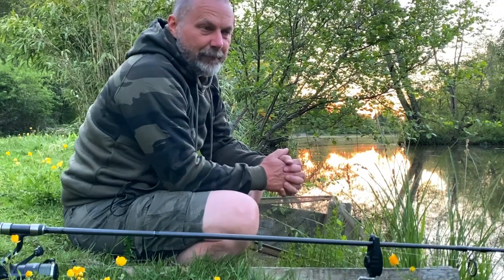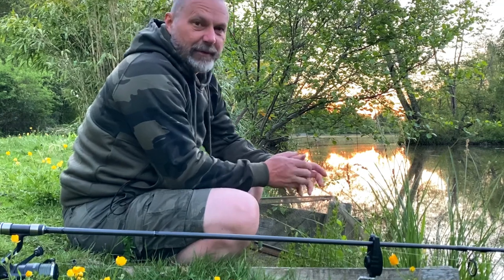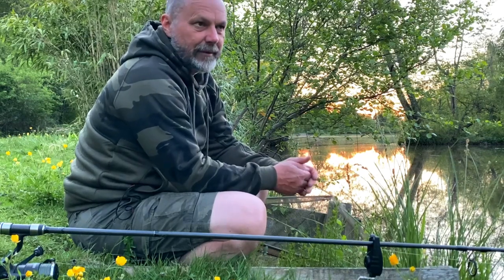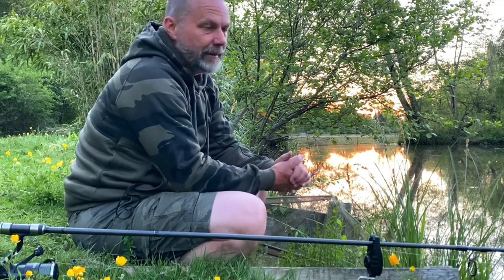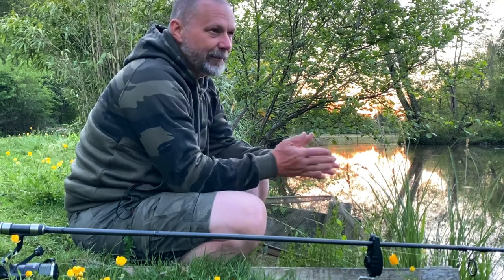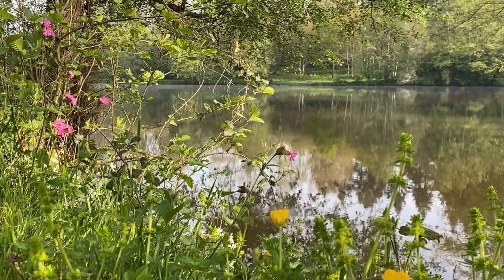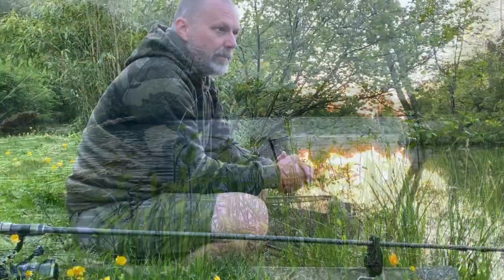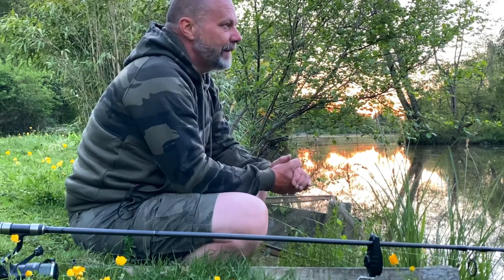Hi there. I put this video together on Millstone Pool really out of frustration - having come down here for the first time, in the run-up to the visit I literally couldn't find anything online or on YouTube. With the exception of the website, which gave sort of limited information, I couldn't find anything that gave me enough information about the venue. So I thought on this visit I'd try and put something together that people could at least refer to. There's no preaching going on here.